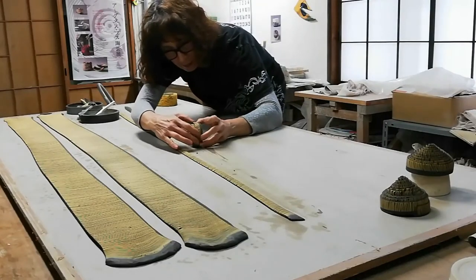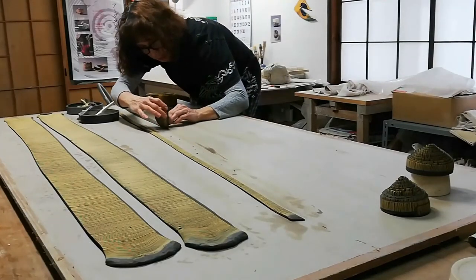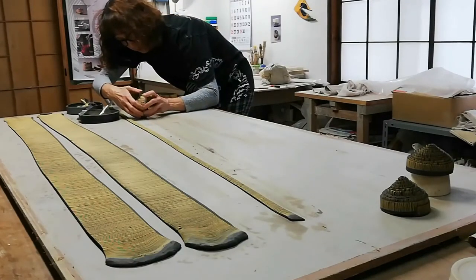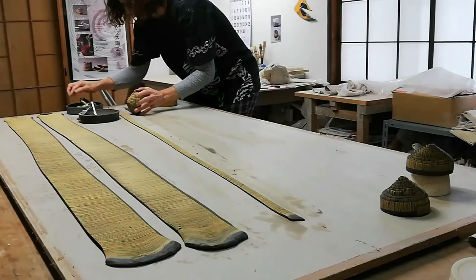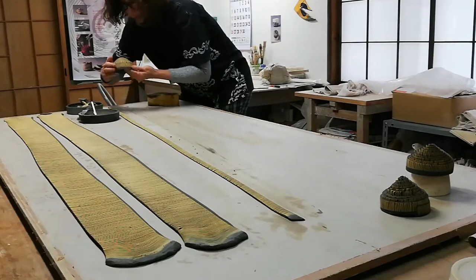For me, once an object is finished in the studio, it is not yet complete. It will only find its final state when placed in an environment. And even then, it will constantly change, becoming part of an ongoing mediation, connecting the observer, the artwork and the richness of emptiness.